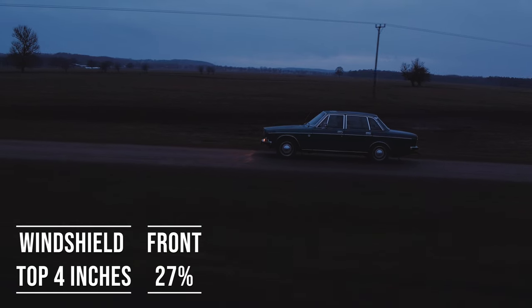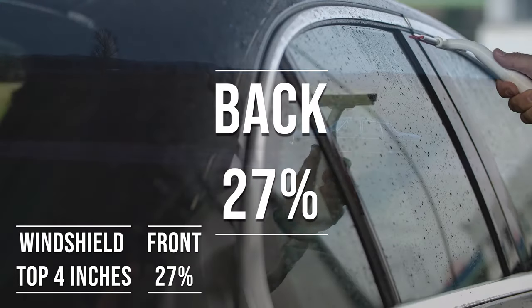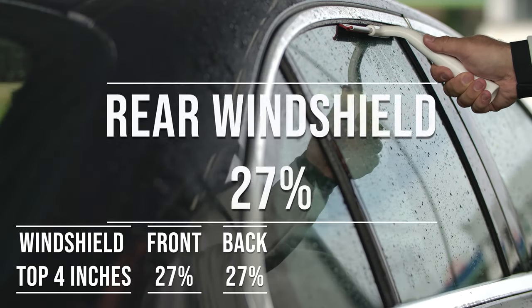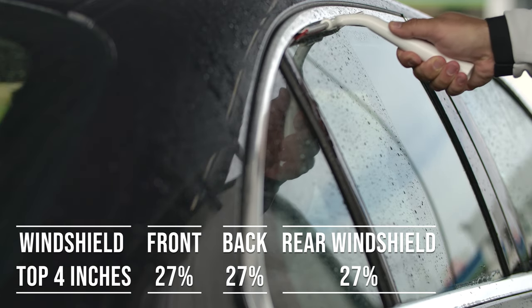When it comes to the backside and rear windshield, Colorado allows 27% darkness for these windows. This flexibility is great for added privacy and protection from the sun, especially in the sunny parts of the state.